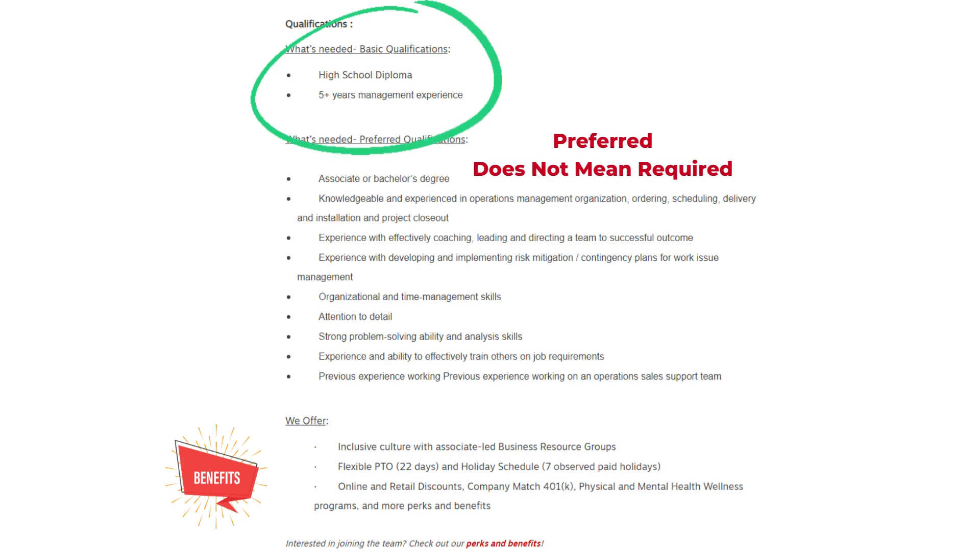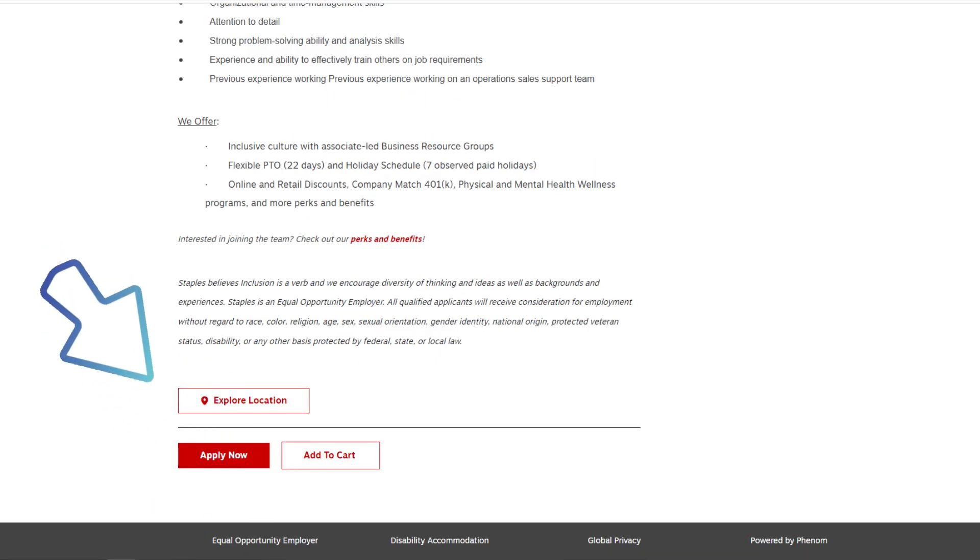Additional preferred qualifications include experience and ability to effectively train others on job requirements and previous experience working on an operations sales support team. Staples offers an inclusive culture with associate-led business resource groups, flexible PTO with 22 days, seven observed paid holidays, online and retail discounts, company match 401k, and physical and mental health wellness programs.